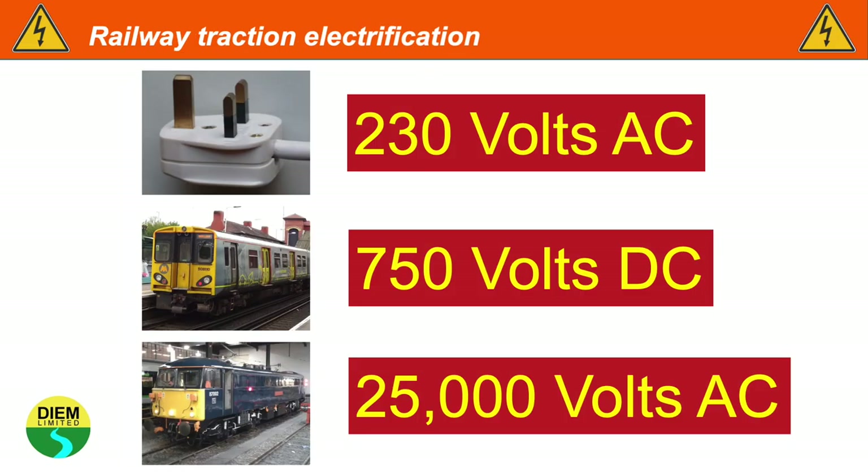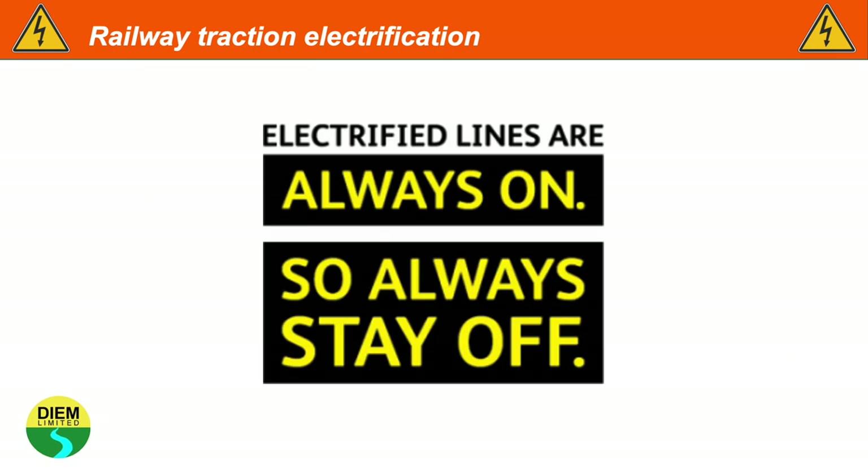Most of the trains used on the British railway network run off electricity. In terms of voltages, a UK domestic supply is 230 volts AC. There are two different types of railway electrification: a 750 volt DC direct current third rail system, and a 25,000 volt AC overhead line electrification system. Network Rail's correct mantra is: electrified lines are always on, so always stay off.